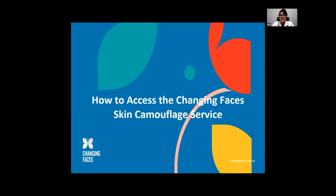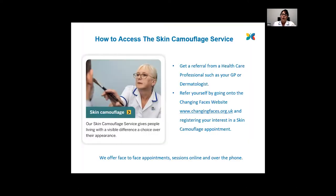So how do you access the Changing Faces skin camouflage service? You can do this in two ways: you can either get a referral from a healthcare professional such as your GP or a dermatologist, or you can refer yourself by going on to the Changing Faces website and registering your interest in a skin camouflage appointment. We offer face-to-face appointments, sessions online, and over the phone. The online and phone sessions can't do a skin colour match — that has to be face to face — but clients have said those sessions are very useful, giving them encouragement and confidence to later have a face-to-face consultation.